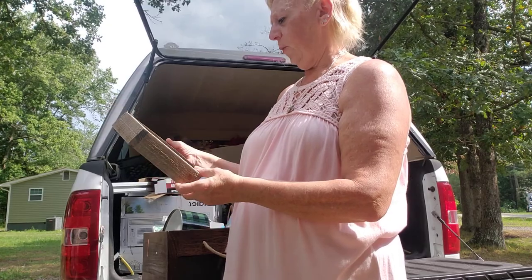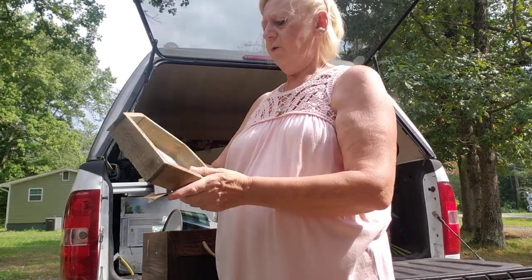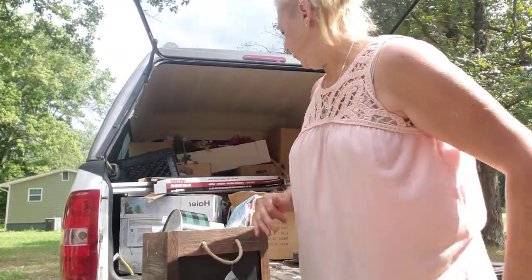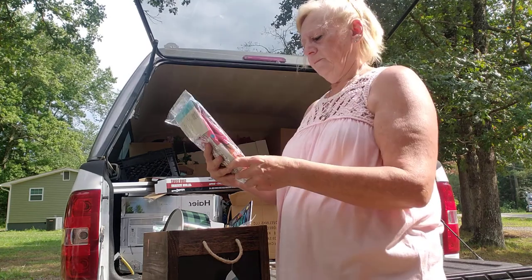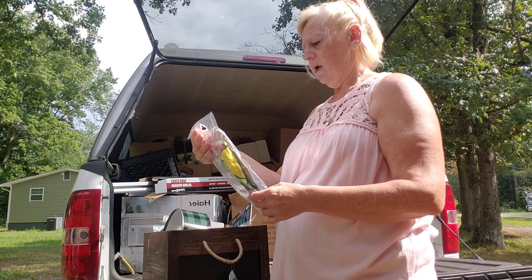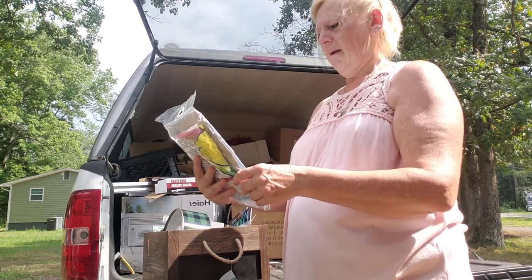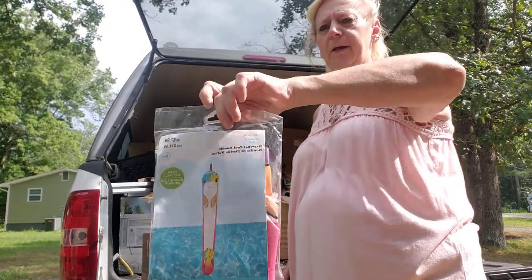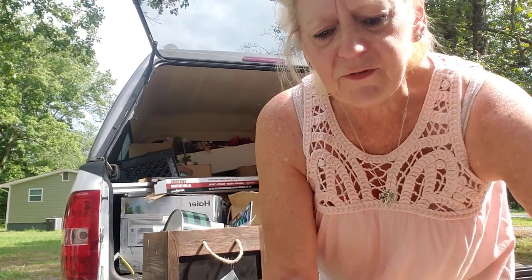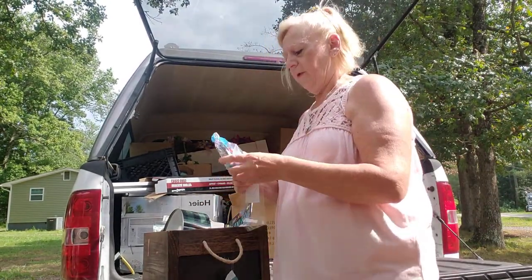Found this really cute wall piece that says 'other things may change but we start and end with family' — nothing wrong with it, was about $16. There's a pool noodle too — it looks like it, and it's over five feet tall.